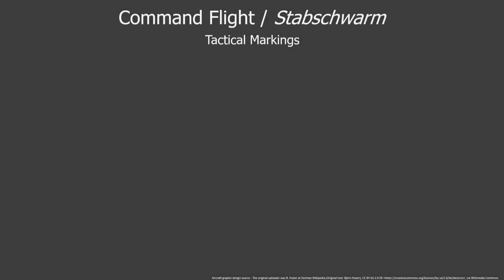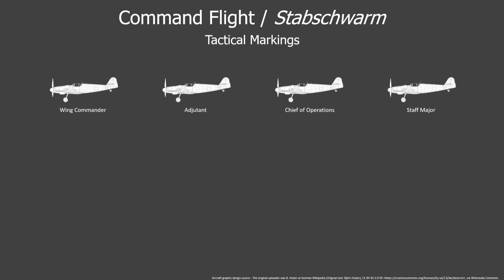Now moving on to aircraft markings — we'll start with the wing commander's Stabsschwarm, or command flight. Like most things in life, the marking structure followed a certain set of rules, but was often subject to variation between different fighter wings. As such, wing commanders often had slightly different identifiers on their personal aircraft. The most common markings to denote the wing commander's aircraft included a double chevron with a vertical bar. The German national insignia painted on the side of all fighter aircraft will be represented by the white cross you see here.